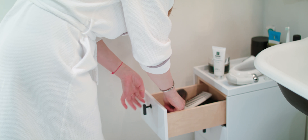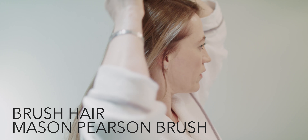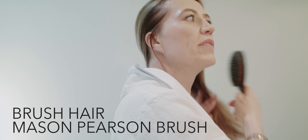So usually at first I brush my hair. One really needs to take care of the scalp, so brushing your hair is really good for you, especially in the evening.